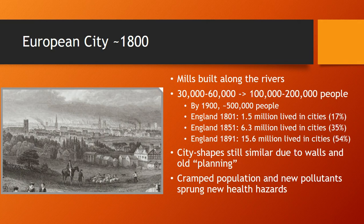By 1900, cities could reach close to 500,000 people. In England in 1800, just to give an example, 1.5 million people in the entire country lived in cities — roughly 17% of the population. In 1851, that number rose to 6.3 million, which was 35%. And in 1891, 15.6 million people lived in English cities — a whopping 54% of the people.